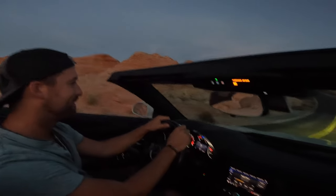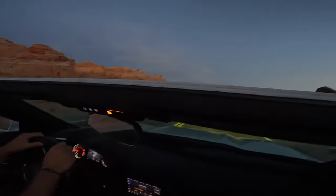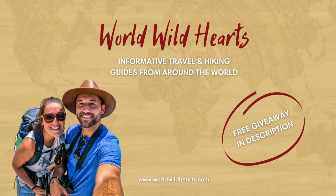And that's it for our ultimate guide on the Valley of Fire State Park. We hope you enjoyed this video, and we'll catch you on the next adventure.